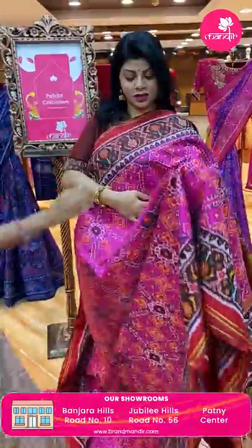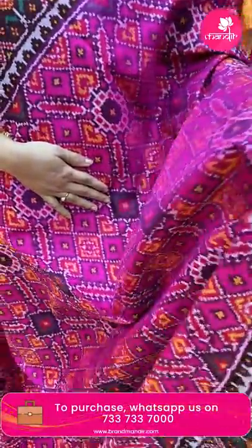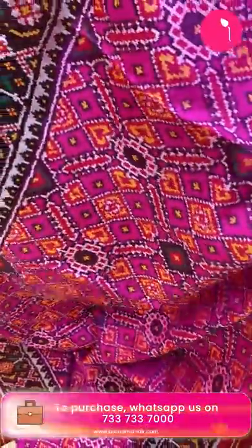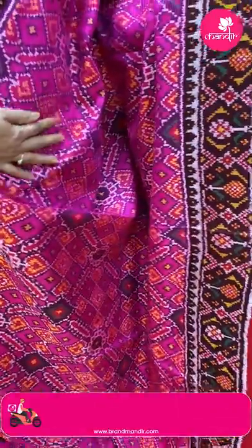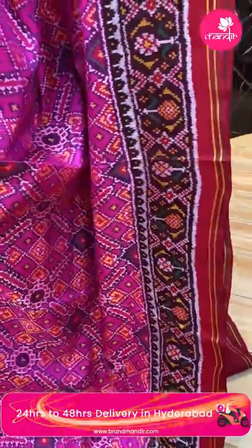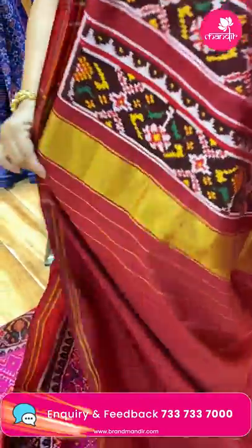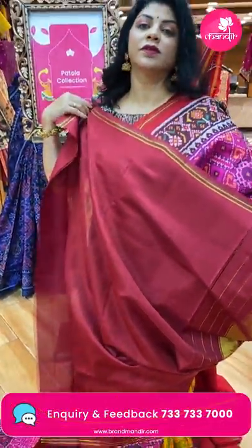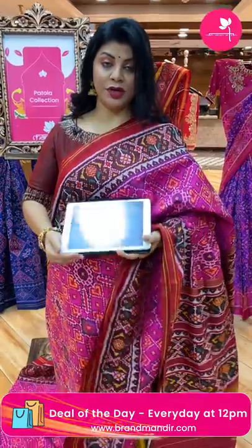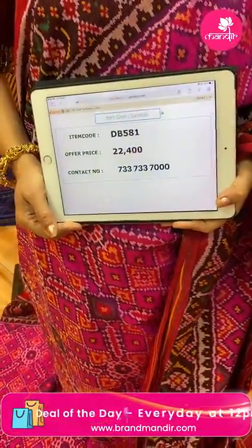Next saree — wow, pink and red colour, very very lovely combination, quite rare. All-over numbering design, criss-cross lines, diamonds, hearts, florals — so pretty! Border contrast dark maroon with plant butas, diamonds and red colour lines. Pallu contrast with plant butas borders. Blouse contrast with border. Price ₹22,400, DB581 is the code.